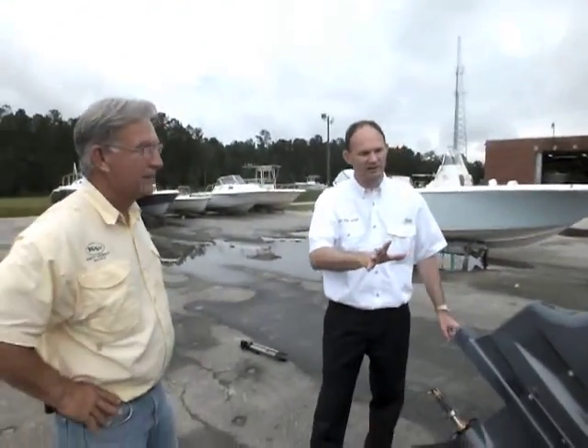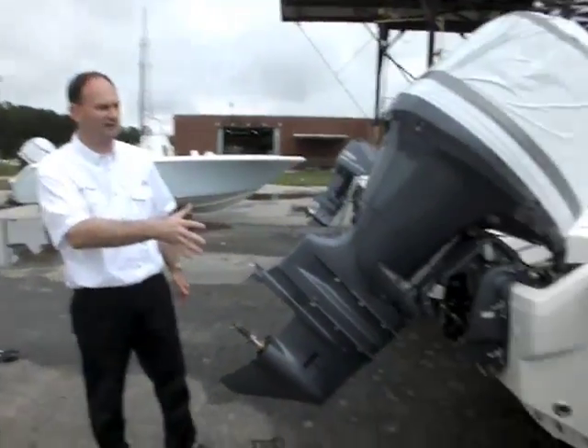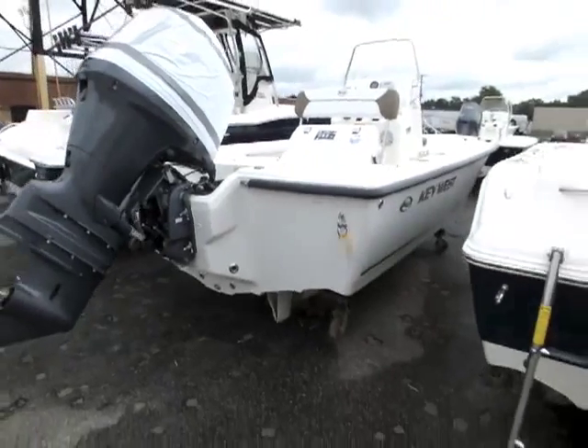We're back with our 210 BR. It's had a colour change — our dark blue boat has become white.